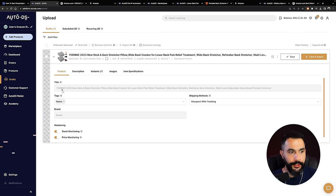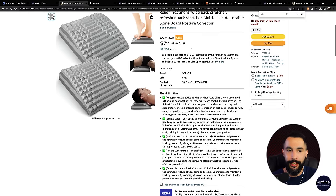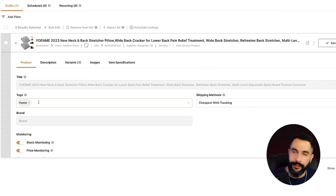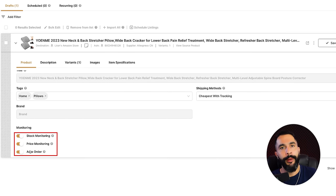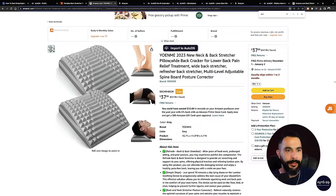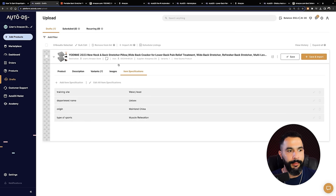On the drafts page, some things are grayed out — I can't change the title, brand, or product description because I'm entering an existing buy box. What I can control is product tags to analyze later which are selling well, stock monitoring, price monitoring, and automatic orders. I'm going to add a tag called 'pillows' — later I can search for the pillows tag, see how they're selling, and make decisions. Automatic orders, stock monitoring, and price monitoring are all on because without automation scaling is simply not possible. I can also add more variations if the seller has them.